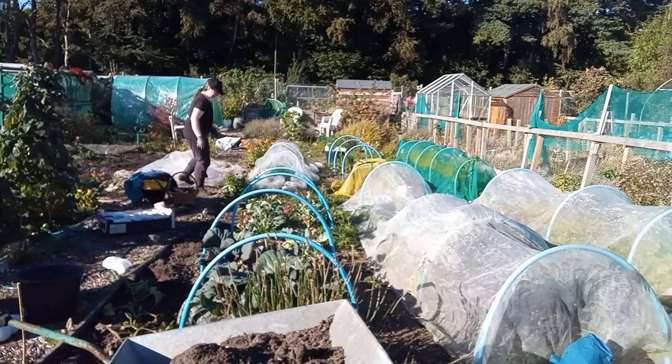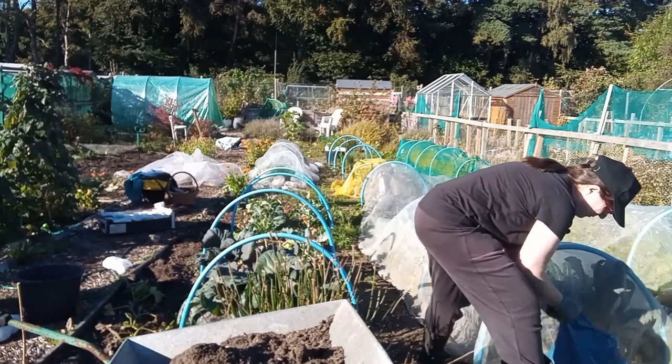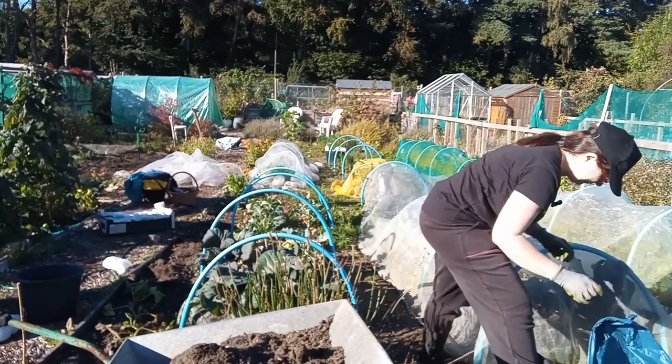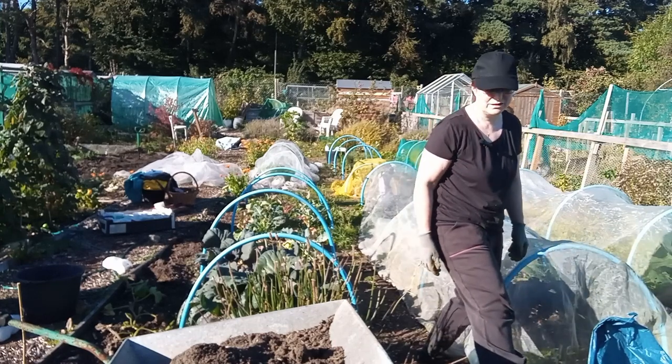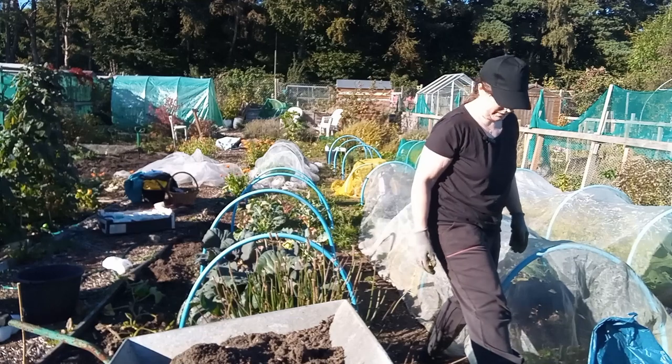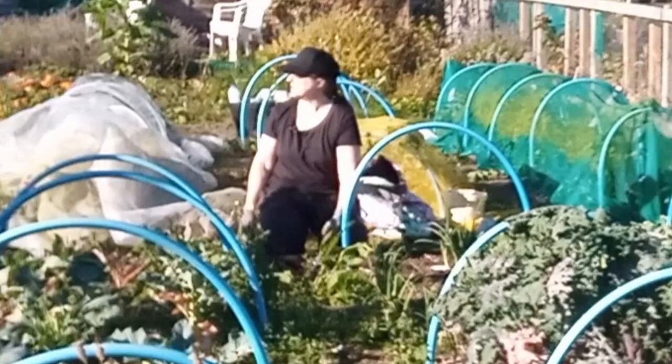I just can't believe how sunny it is, it's brilliant. It's the best thing for a gardener. I get so distracted by robins, it's ridiculous.